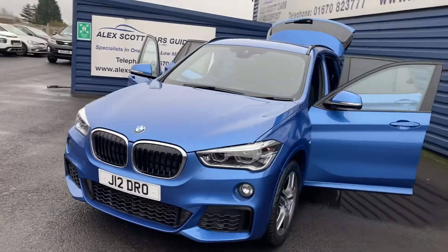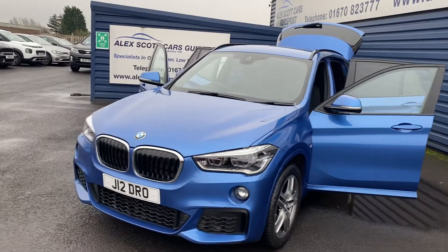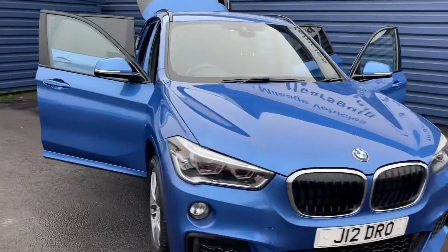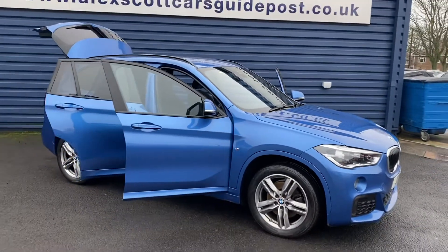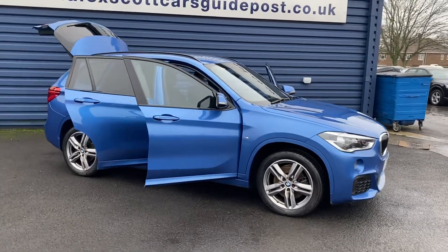The private plate which is on the car at the moment is coming off, so it will be going back on to the 2016 reg which is what it is. We know the car very well and the customer, who's had many cars from us, and he keeps his cars in immaculate condition.